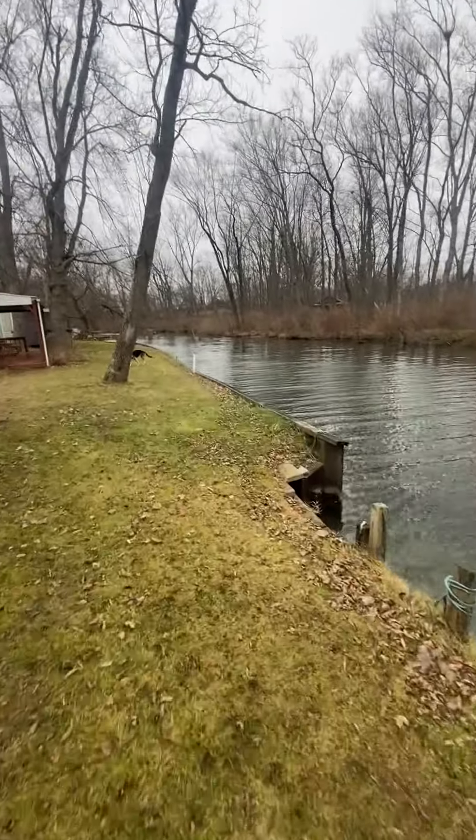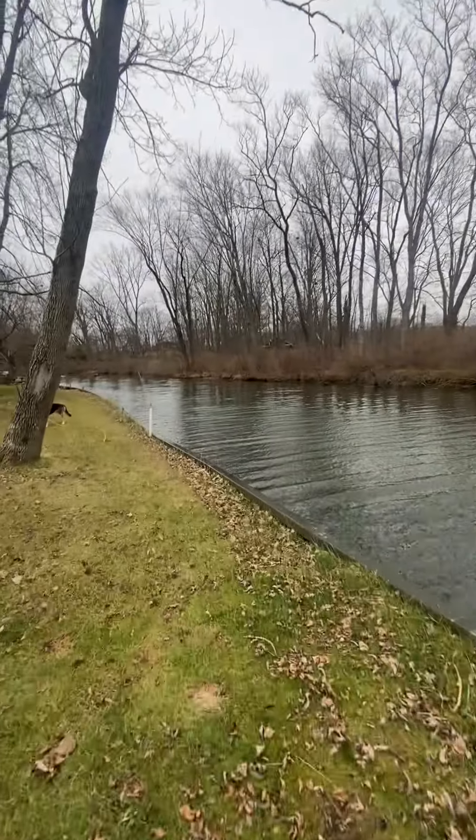I'm just filming from my iPhone, so it's a little shaky. I apologize for any background noise — it's windy out too.